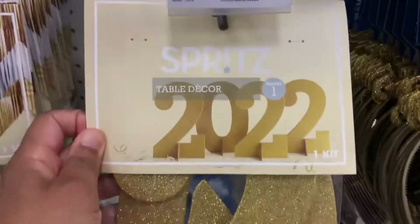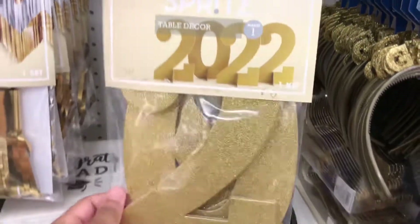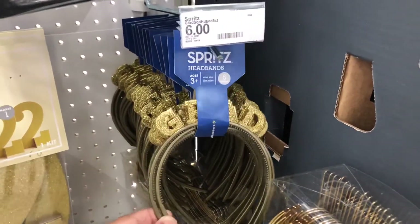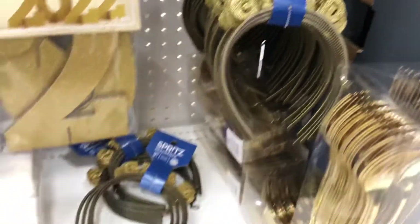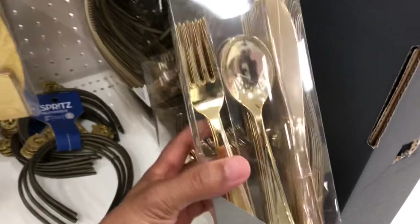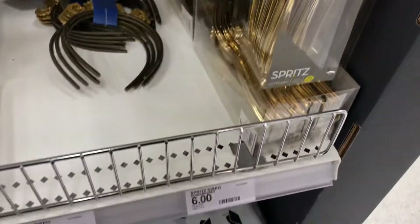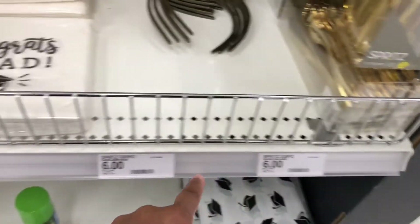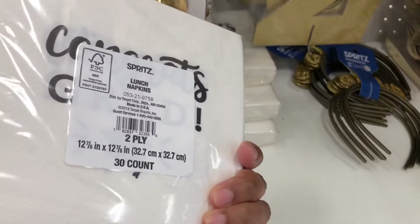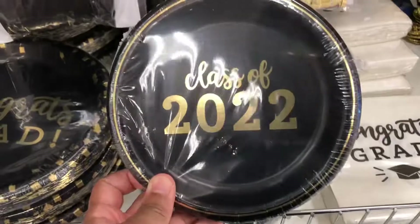And then this is a table decoration for six dollars — look at that. Then they have the headbands for six dollars, these are really cute. Oh look, they even have the forks, the spoons and the knives — those are six dollars. They got the napkins — they're cute — that is four dollars.